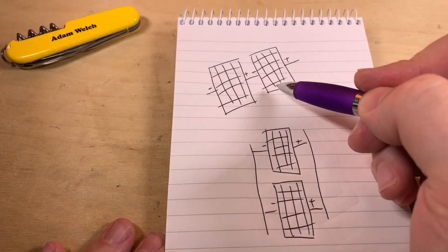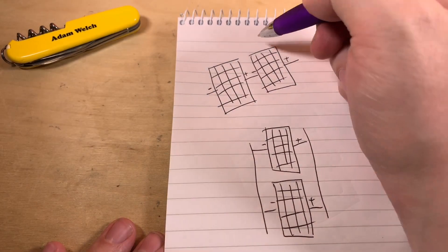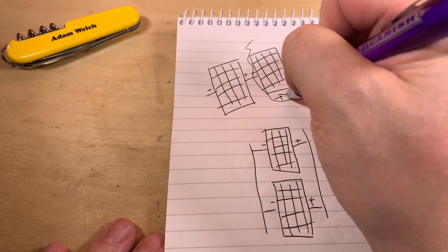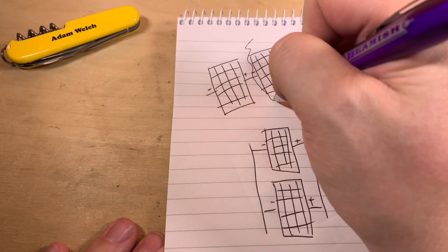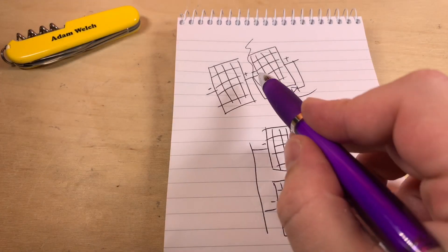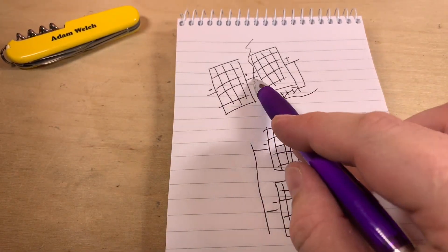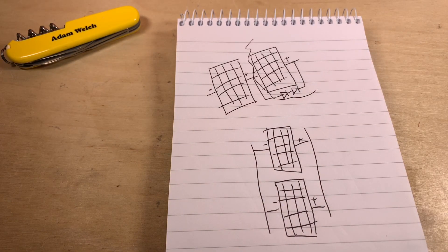Many solar panels have a bypass diode built within the junction box on the side. So if a panel is shaded, it effectively turns into a diode - or possibly two diodes - instead of a solar panel. So instead of generating electricity it's now bypassing. The shaded panel is in bypass mode and the power from the other panel goes through these diodes and onward in its journey.